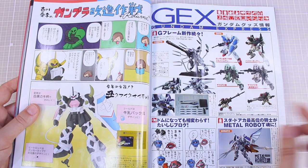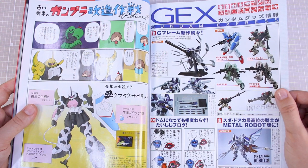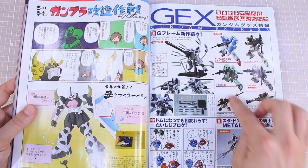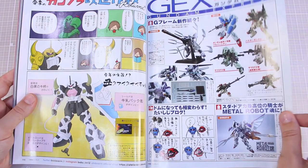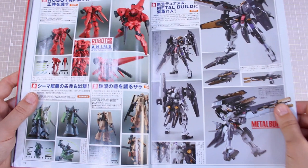A little basic comic, and some new stuff coming out from the G Frame line — the G Frame Hi Nu coming out as a special set, and then the next series 13 of Gundam G Frame with the GP01 FB, the Buster Gundam, and the Zaku 2 F2, both versions of that. Then the Metal Build version — looks like a version of the Knight Gundam, some Robot Damashi anime figures, and the Metal Build Dynames Repair 3.